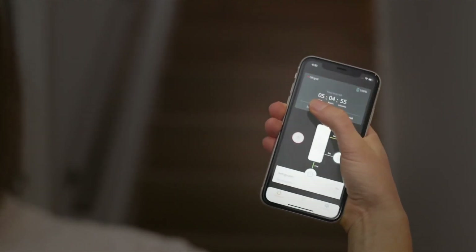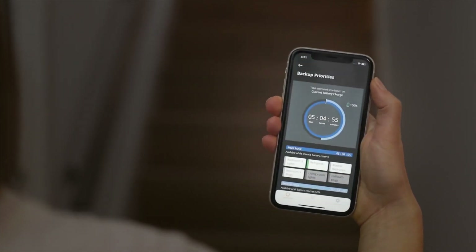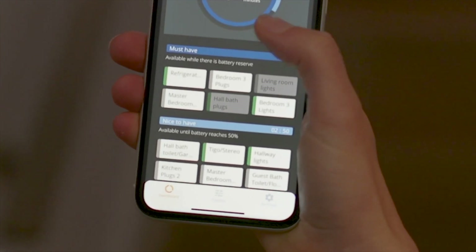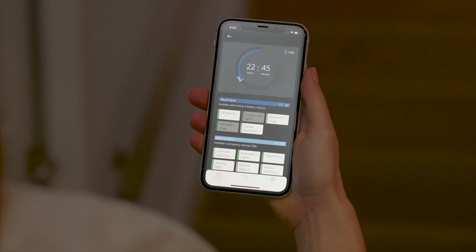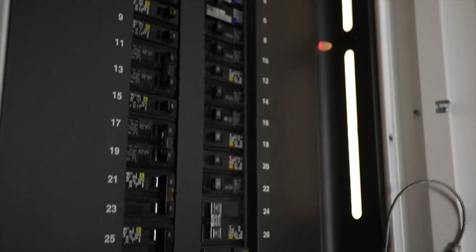During a backup situation, we program essential loads virtually within the app. When a power outage occurs, those essential loads are backed up. But say you want to change something — you want to go upstairs and watch a movie in your theater room. You can just switch your breakers in the app and now your upstairs is powered with your Power Pod 2 and solar system during that outage. This is something you can't do with any other backup solution on the market — not even the Tesla Powerwall.